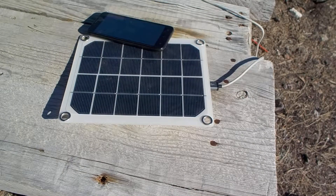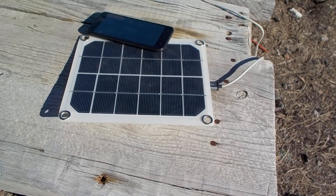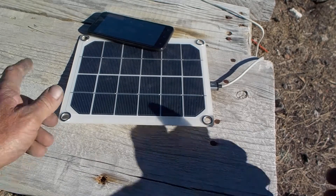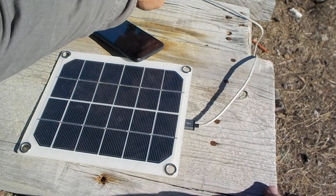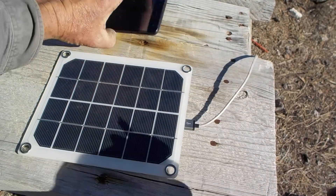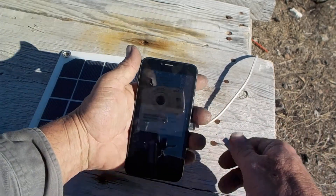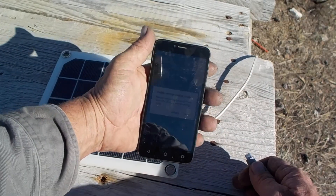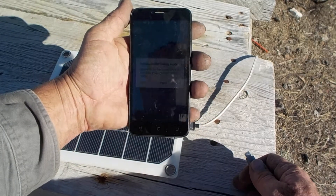I just want to talk real quick about one of the most simple off-grid power systems you can get. Most people now are attached to their phones for good reason. From an off-grid perspective or even a survivalist perspective, there is so much that can be done with our phones now, even from something as simple as just having a bit of light at night time.